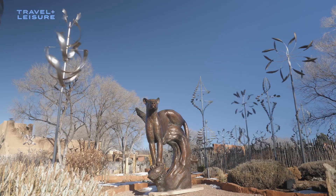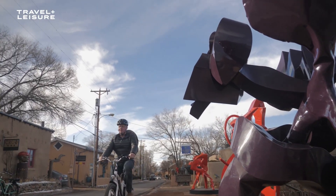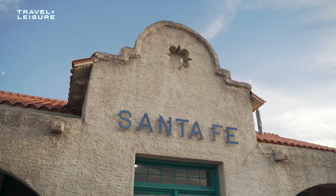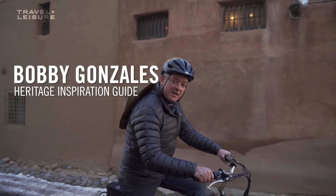Welcome to Walk with TNL, taking you across the globe to experience the best walking tours on the planet. Today we're in beautiful Santa Fe, New Mexico. We're gonna get on an e-bike and do something a little different.